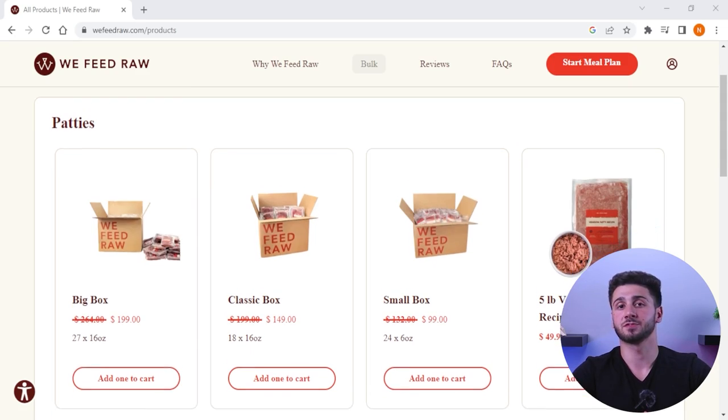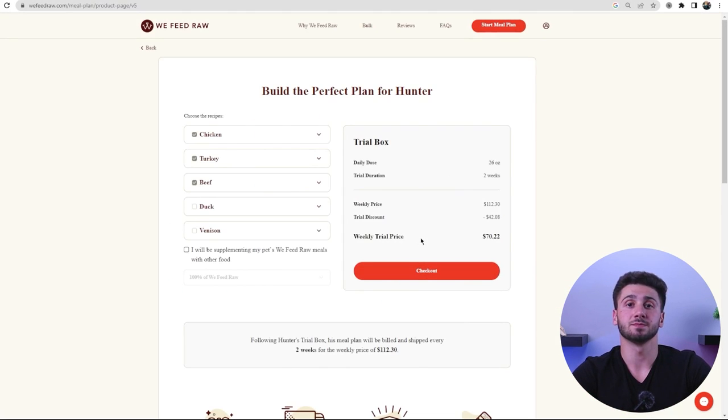When ordering food from We Feed Raw, you have two options: you can either buy different recipes in bulk, or you can create a custom meal plan. For beginners, I think creating a meal plan will be a lot simpler. That way you can see how much food your dog needs to eat daily, and it'll also show you how much money you'll be spending each week.